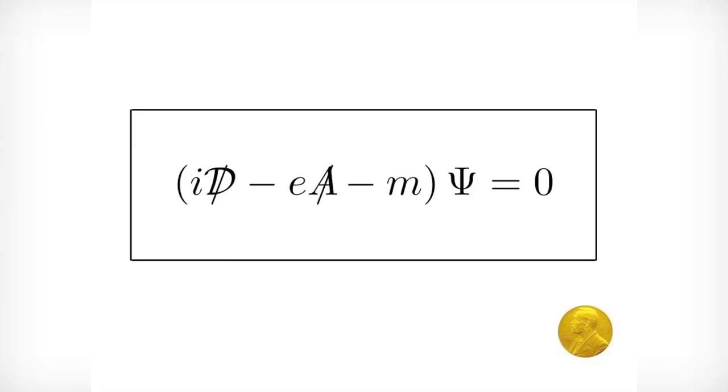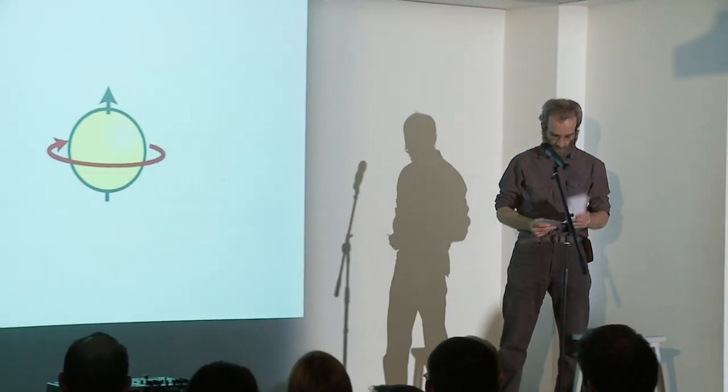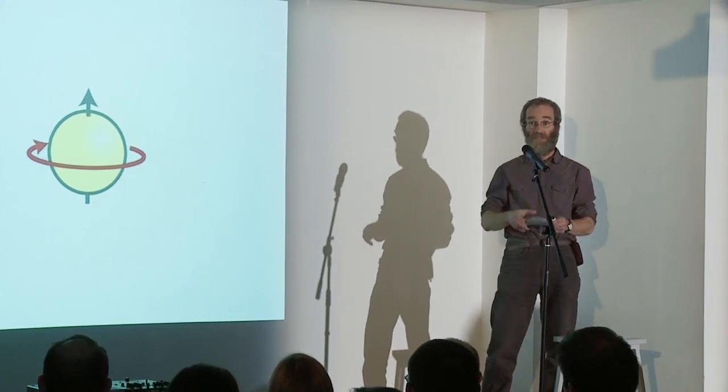Paul Dirac was an English physicist working in the 20th century. He thought a lot about atomic particles such as electrons and quarks. He got the Nobel Prize for his work in 1933. He invented an equation that describes the behaviour of electrons and quarks — a lot of physicists think this is one of the most beautiful equations to come out of 20th century physics. This equation tells us how electrons behave, and in particular, how they behave when reflected in a mirror.